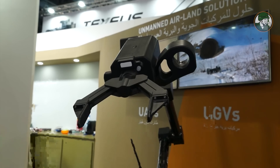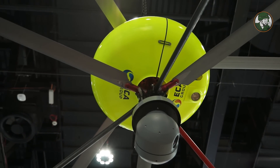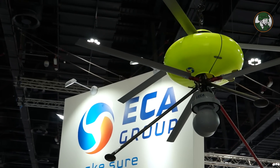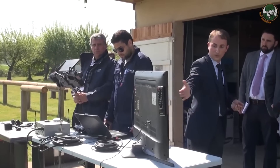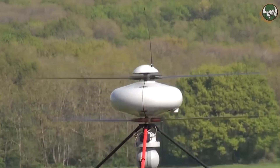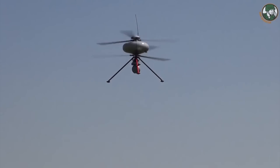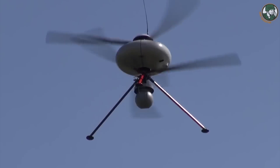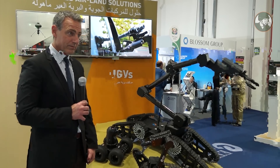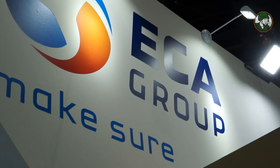A unique solution for UAVs is the IT180, using counter-rotating blades which provide excellent stability even in the toughest conditions. It can resist winds of up to 60 km per hour and still deliver excellent image quality through its high-quality gyro-stabilized optronic bore.